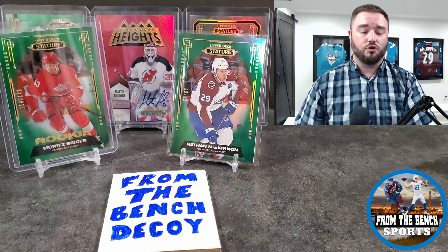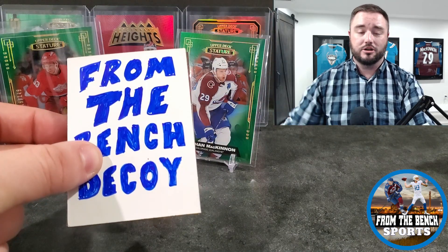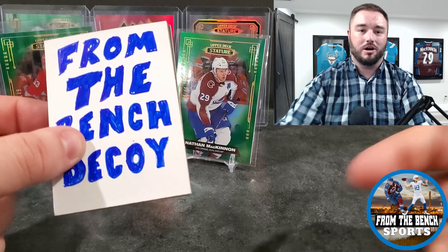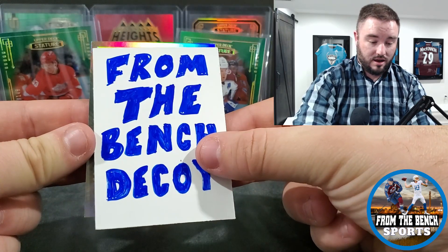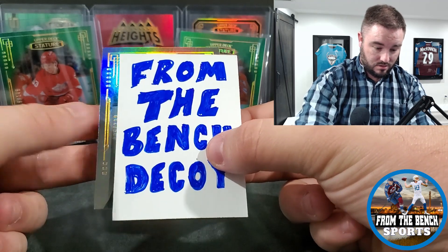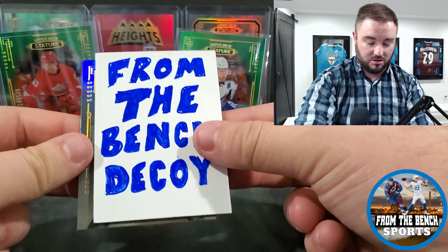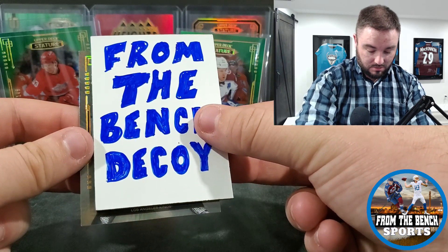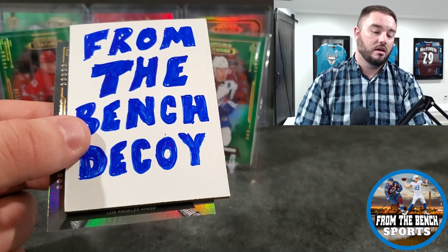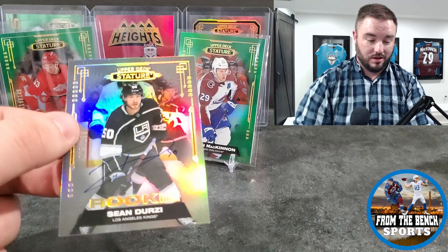Last card — thanks for watching, hit the like, hit the subscribe. Follow me on Instagram if you haven't yet — you guys would have seen I picked up this box the other day. It's just a base out of 199 — not what you want to see. We got a team card. We'll slow-roll this — Kings. So this would be Kupari or Sean Durzi... Sean Durzi.